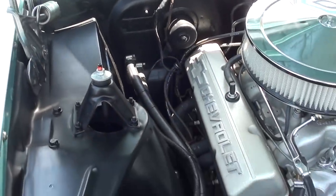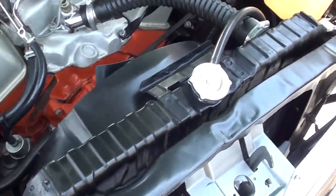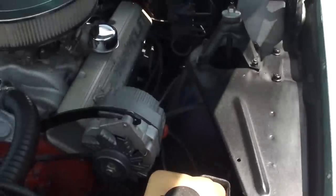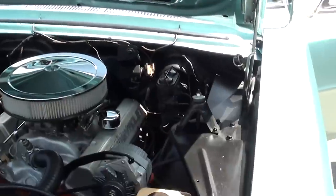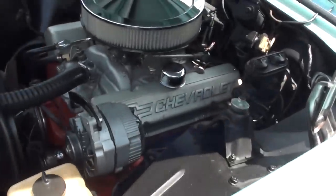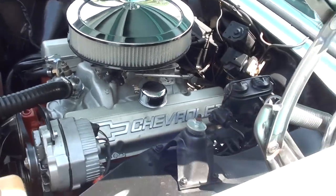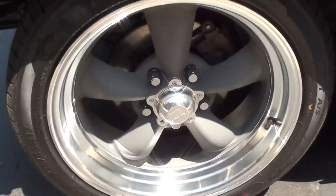It's got an ATI electronic distributor in it. That's a Harrison radiator with the original shroud. It's got a front sway bar on it — car hits the road awesome. Between Leroy and Jay, I'll bet these guys have put 60-70 miles on this car. We took it over and had new Flowmaster dual exhaust put on it; they drove it there and back. It's a great car.